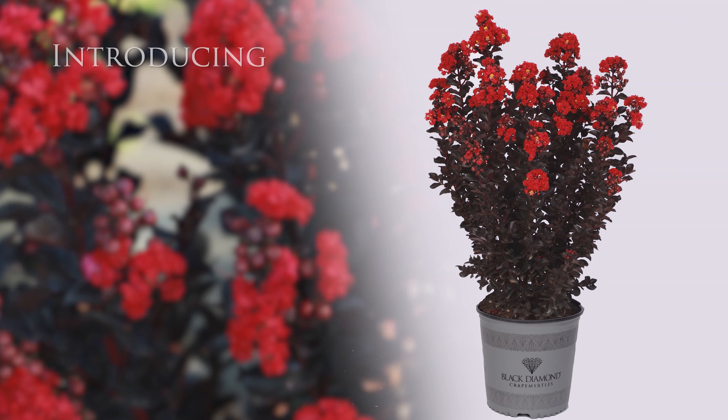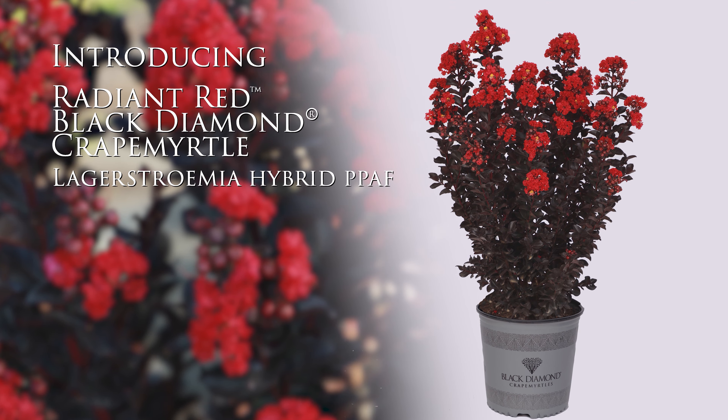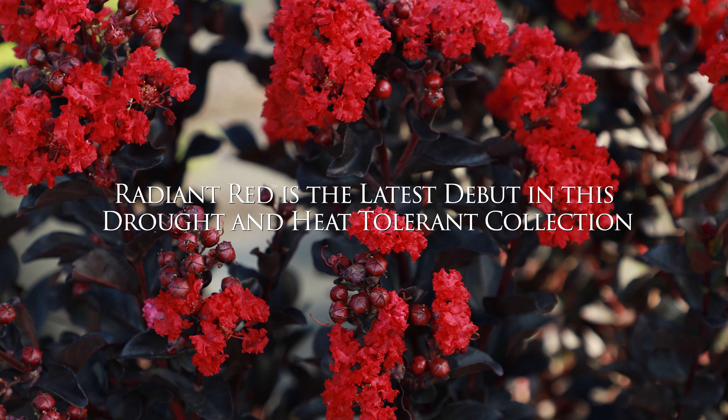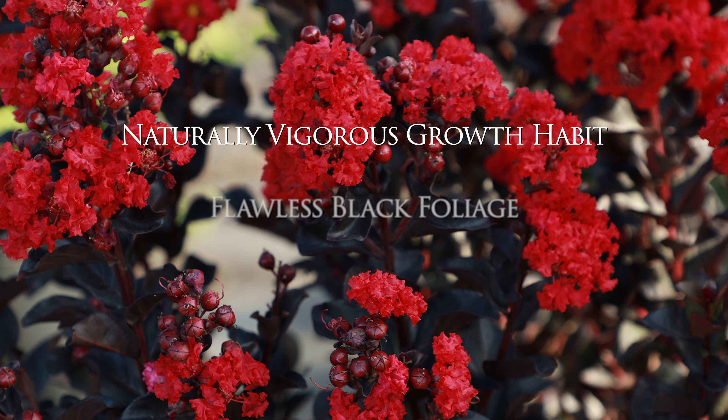We're very proud to introduce Radiant Red. It's a very large growing crepe myrtle, beautiful branching, and it's got that striking foliage and that very exciting red flower. Ask for Radiant Red at your local garden center.